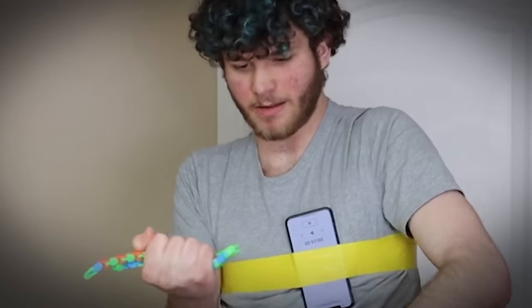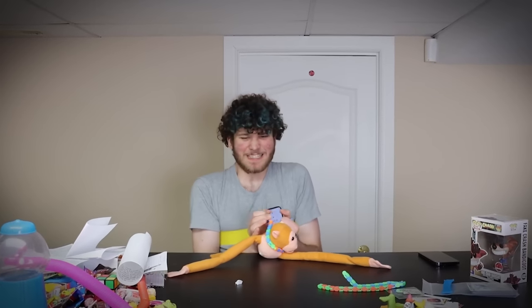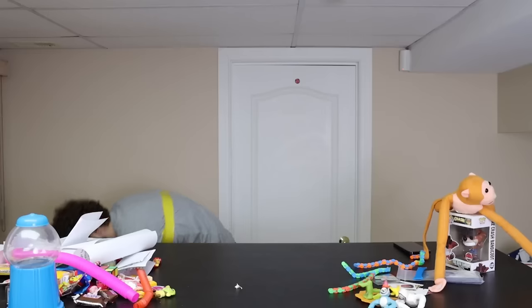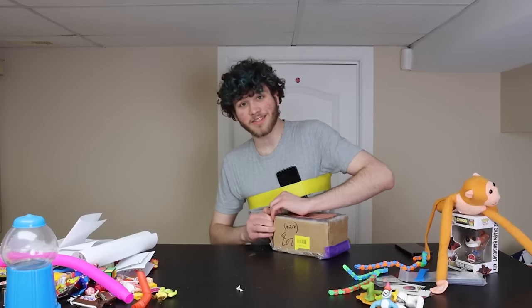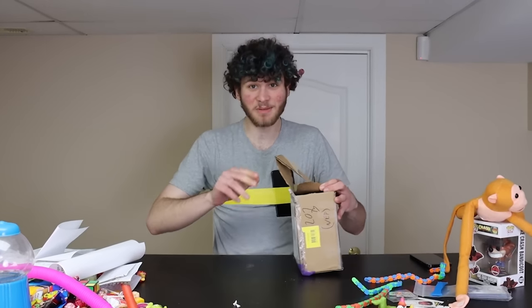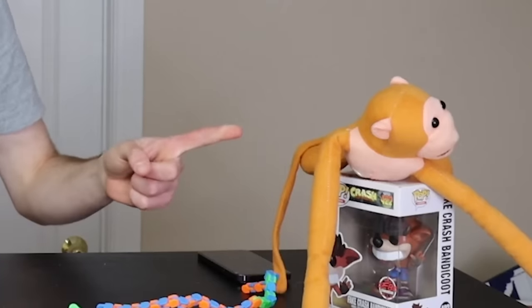What the frick? Stop resisting! Anyways, next. I'm trying to get this channel to a million subs by the end of the year, so if the subscribe button hasn't been pressed yet, you won't experience what this monkey did.